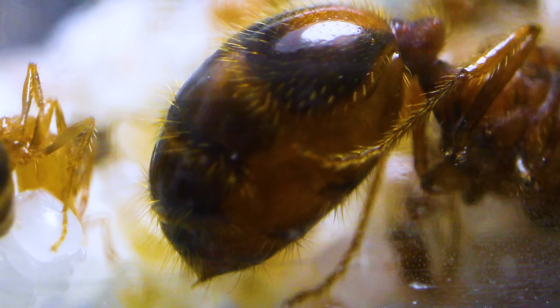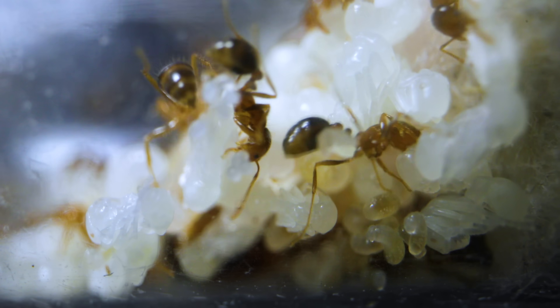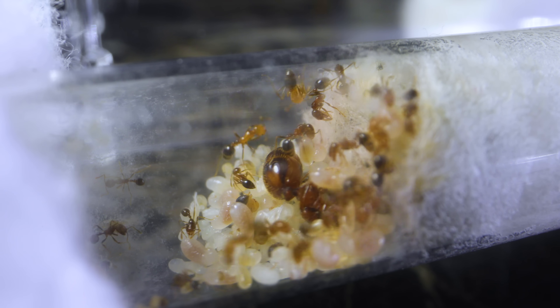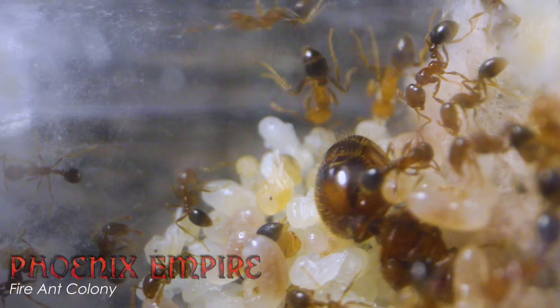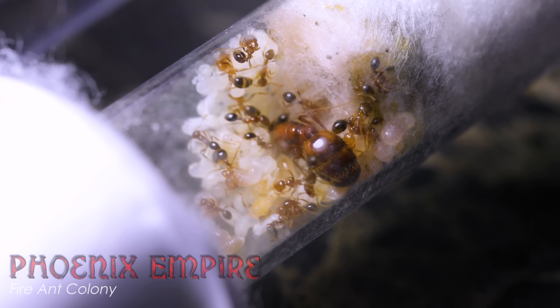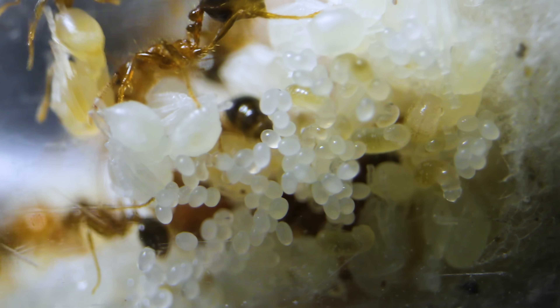Have you ever wondered what it looks like when a queen fire ant lays an egg? I know, perhaps not the first thing you think about in the morning, but believe me, it's super cool, and you'll be seeing just that today! Ladies and gentlemen, meet the Phoenix Empire, my young and growing pet fire ant colony in a test tube that is on the cusp of a massive population explosion.